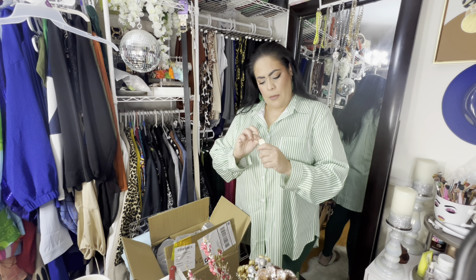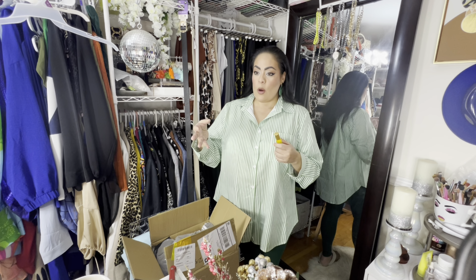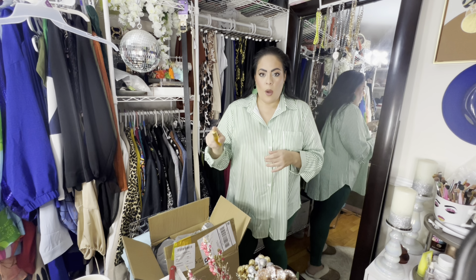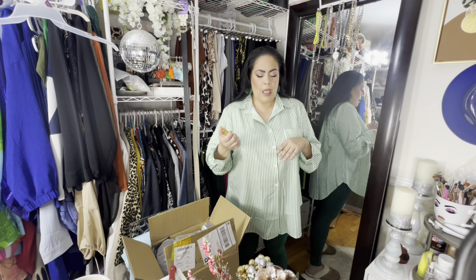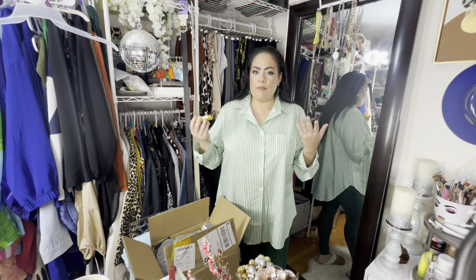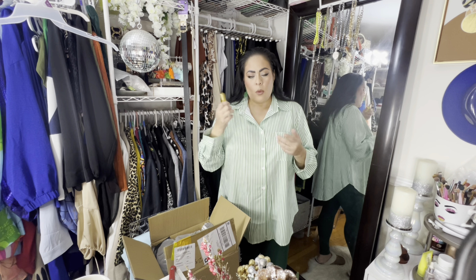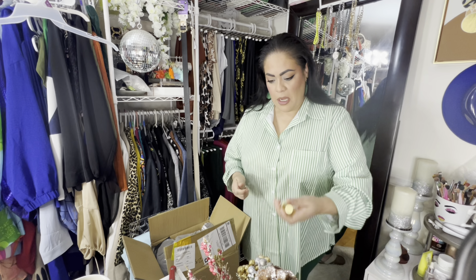I don't remember ordering makeup, but I ordered this cuticle oil because my nails, my hands, my whole body has been so dry. At work I get my nails done a lot, and sometimes I'll look over and I can see people looking down at my hands. So I figured I'd pick this up. I don't normally go to the Shein body care section but I saw this pop up and I was like, let me give this a try. It's like a little roller and it smells like lemon.